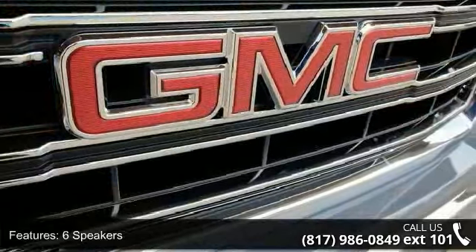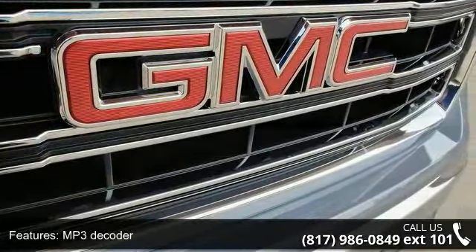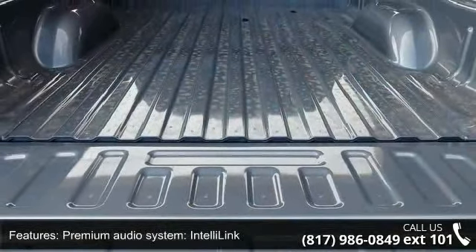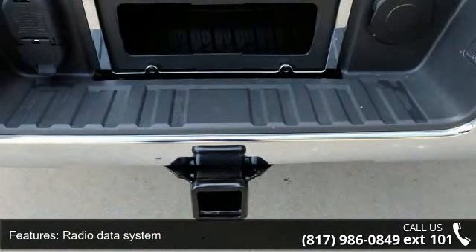Radio data system, Sirius XM satellite radio, steering wheel audio controls, air conditioning and single zone air conditioning. This vehicle shows low mileage and has a smooth ride.